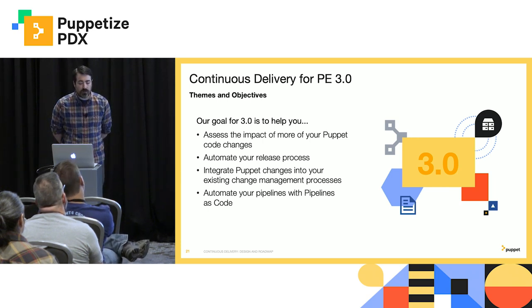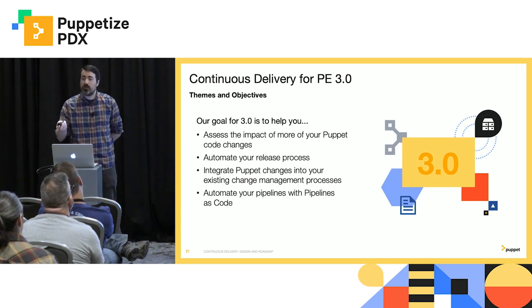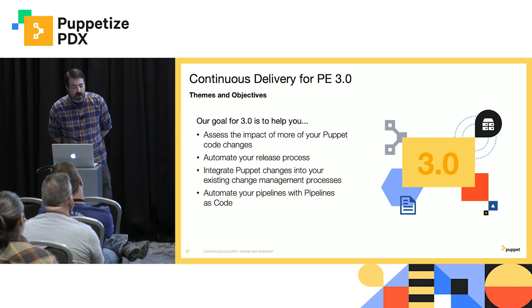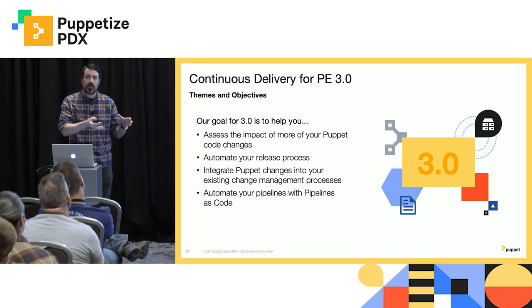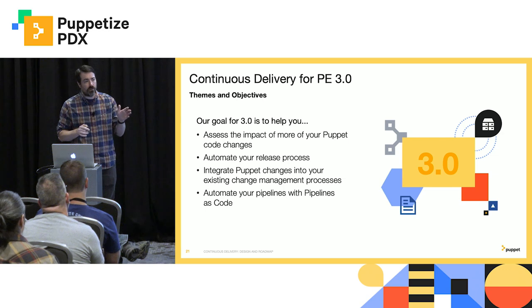We're also going to help you assess the impact of your modules — we've actually already shipped that, but we're putting it under the 3.0 banner. We ship every two weeks, so when we have a feature that's done, we just get it out to you. We're also going to help you automate your release process. We've heard a lot from you saying, it's great that CD for PE has these prescribed workflows, but I've been doing Puppet for a while and I really don't want to drop everything that I've been doing in order to do it your way. That's just too big of a hurdle. So we need to meet you where you are. And then we're also going to help you integrate Puppet changes into your existing change management process.